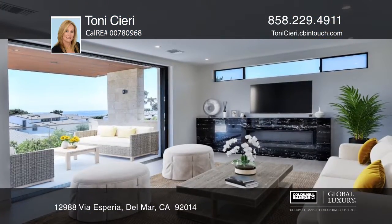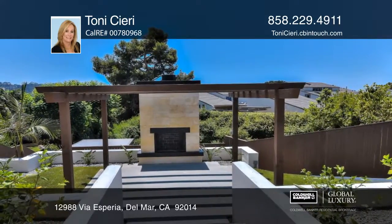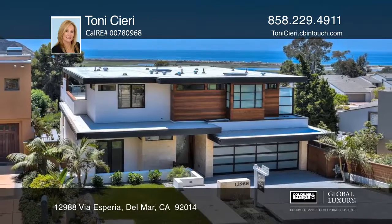This home is ideal for outdoor entertainment with a dramatic fireplace, a dining pavilion, and a barbecue station. Tony Cieri can tell you more!